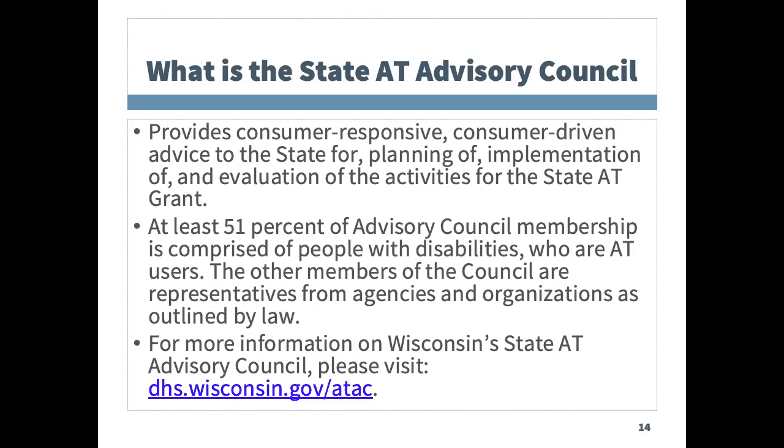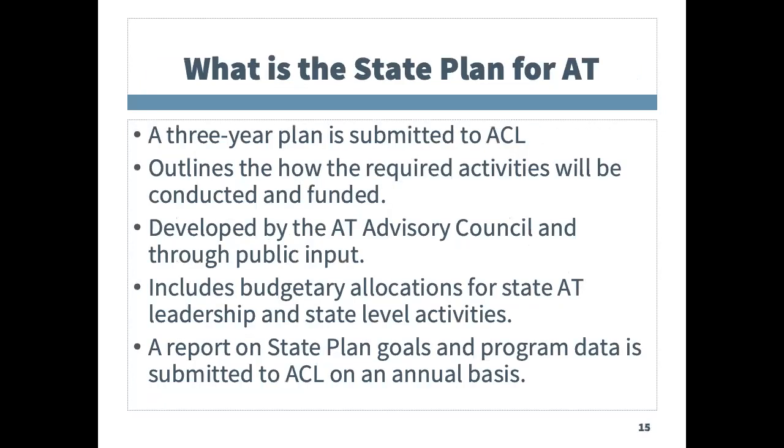There is a link to the website for the AT Council on this slide. The AT Council develops the State Plan for Assistive Technology, which is updated every three years and can be submitted annually with updates. The plan outlines the budget and how the required programs or services are conducted.